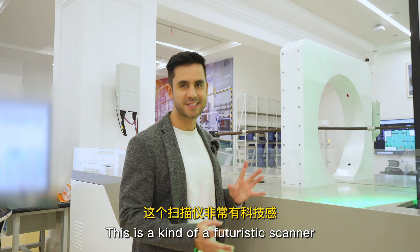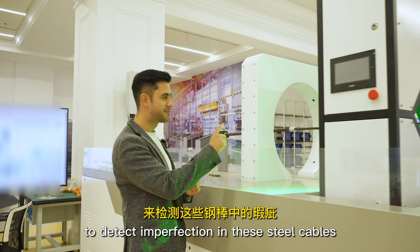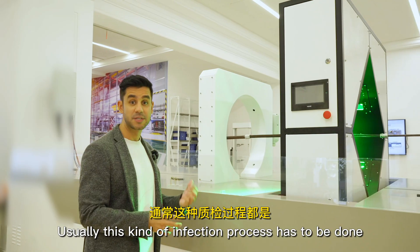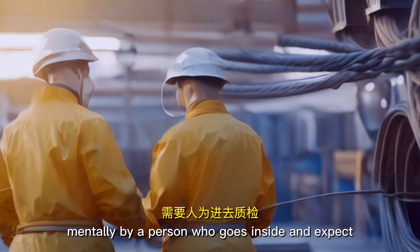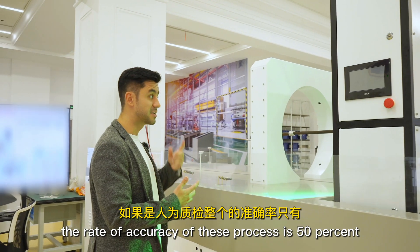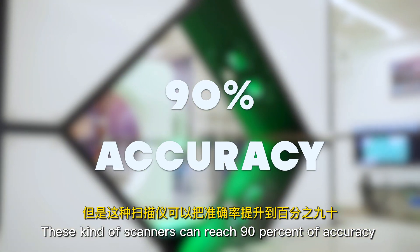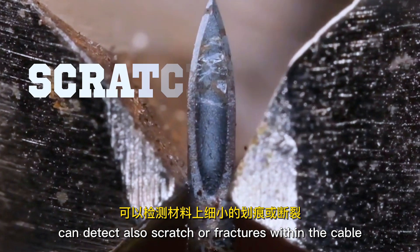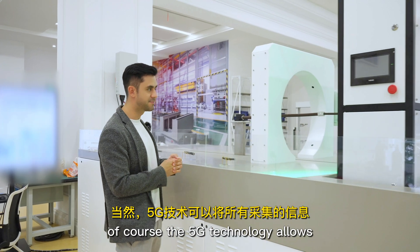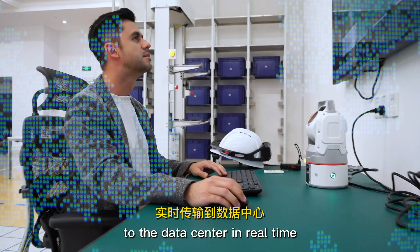A kind of futuristic scanner is also using different sensors and cameras to detect imperfections in steel cables. Usually this kind of inspection process has to be done manually by a person who goes inside and inspects for any problem. The rate of accuracy of this process is 50% if done manually. This kind of scanner can reach 90% accuracy and can detect scratches or fractures within the cable very quickly. The 5G technology allows us to transfer all this information to the data center in real time.